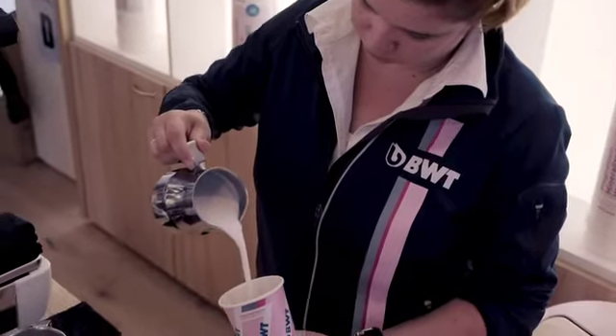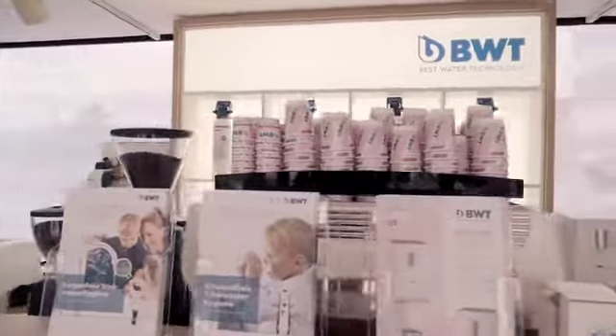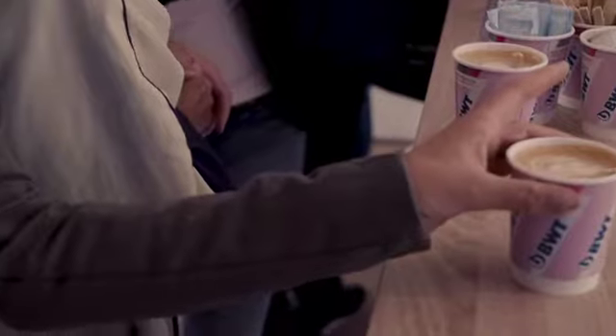With a barista-style coffee bar and fresh water dispensers, we made sure visitors could not only see, but also taste the benefits of the BWT products.